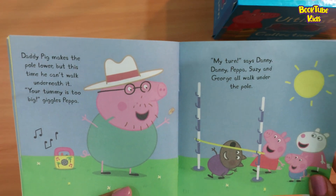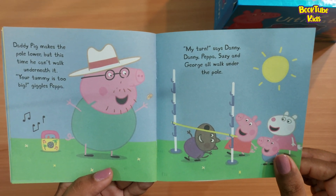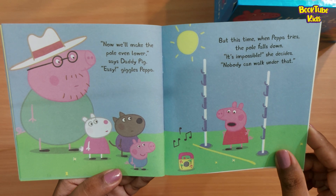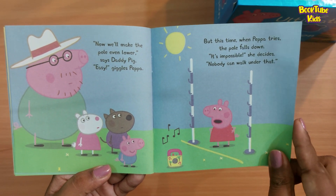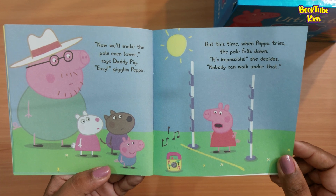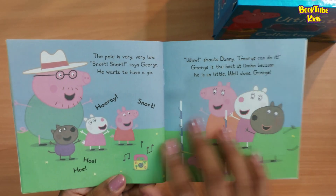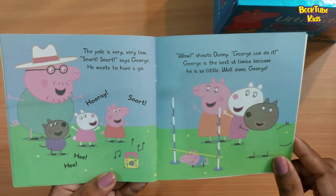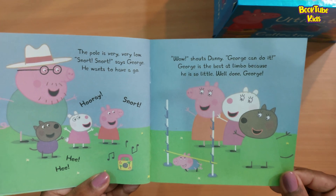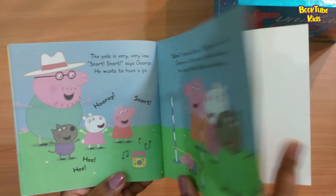Daddy Pig makes the pole lower, but this time he can't walk underneath it. 'Your tummy is too big!' giggles Peppa. Danny, Peppa, Suzy, and George all walk under the pole. 'Now we'll make the pole even lower,' says Daddy Pig. 'Easy!' giggles Peppa — but this time when Peppa tries, the pole falls down. 'It's impossible!' she decides. The pole was very, very low. 'I want to have a go!' says George. Wow — George does it! George is the best at limbo because he is so little. Well done, George!